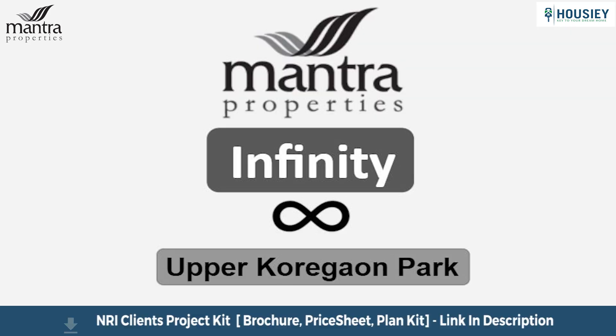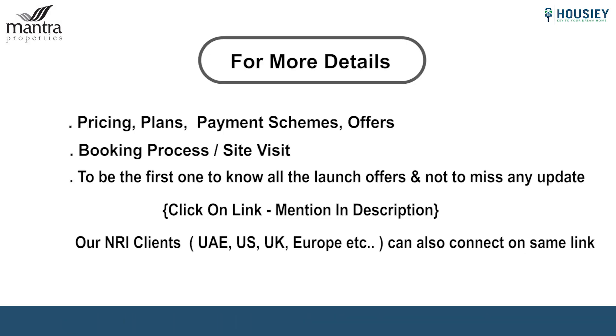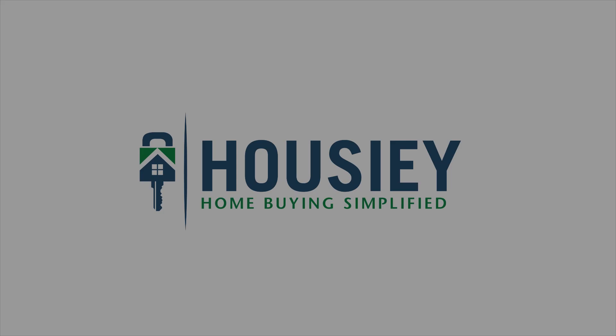That was the teaser of Mantra Properties' upcoming new launch, Codename Infinity, located in Upper Korigao Park. If you have any queries about pricing, plans, payment schemes, offers, or want to do a site visit, click on the link in the description. Our NRI clients can also connect with us on the same link. If you liked this video and want to watch more new launch teaser videos, subscribe to our channel, Howzee.